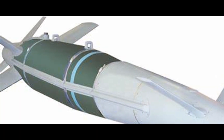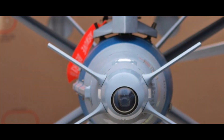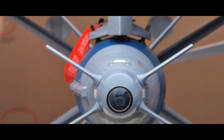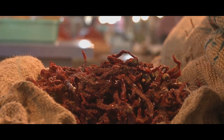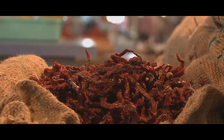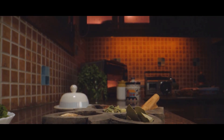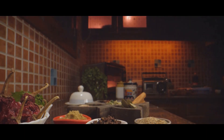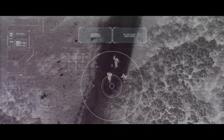This standoff capability significantly enhances the safety of the aircraft and its crew. The bomb's casing is made from high-strength steel or a thermally stable composite material, containing a lethal payload that varies depending on mission requirements. Its unique scene-matching technology allows it to accurately hit targets even in poor weather conditions or in GPS-jammed areas. The Spice Bomb employs loft and direct attack modes and can be programmed with multiple target coordinates to engage several targets simultaneously or sequentially.